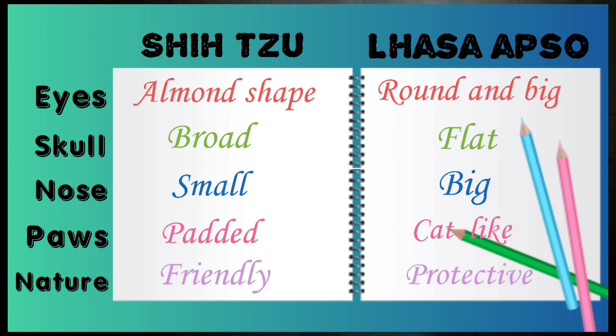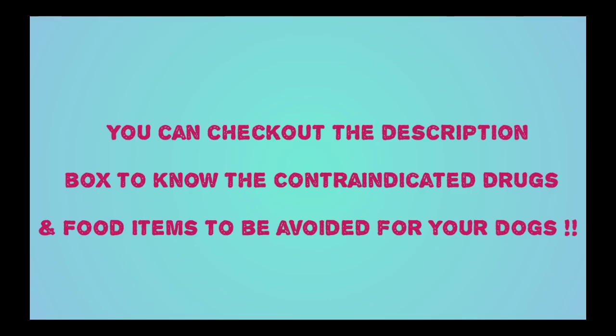Regarding the nose and temperament, the Lhasa Apso has more of a protective or guard dog temperament. Also, there are some drugs and food ingredients that you should not give to your pets. Those who want to know which food ingredients or drugs can be harmful to your pets can check our description box.